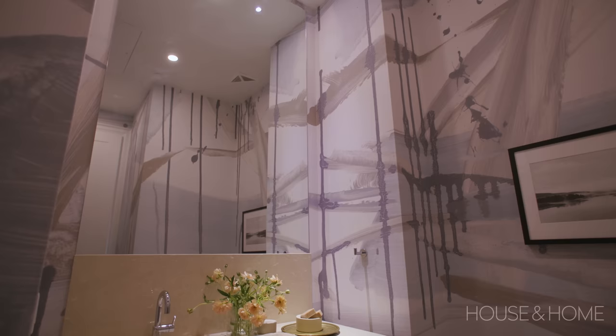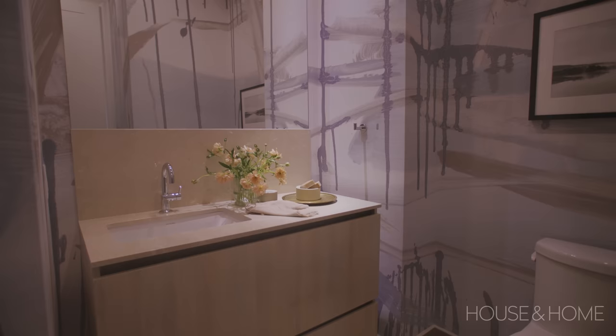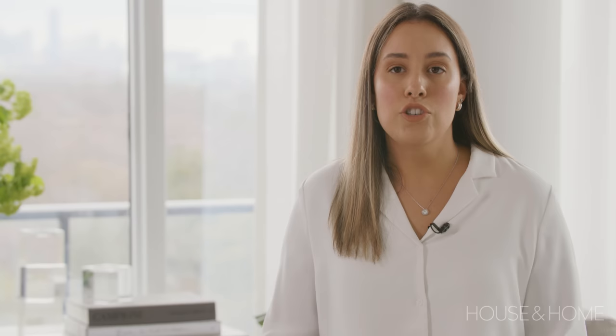With the powder room, we decided to have a little more fun. Everything is so neutral throughout that we thought we'd really amp it up in there. We did some beautiful brushstroke, graffiti-looking wallpaper — extra durable because it's vinyl — which really amps it up and changes the look and feel of that space.